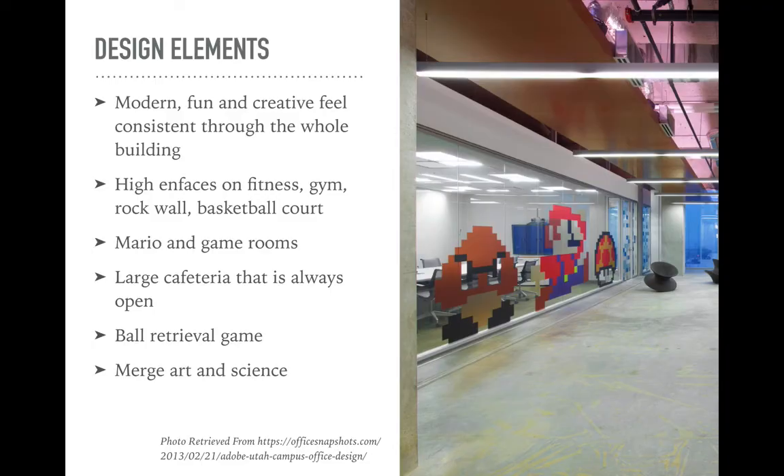Going forward, some of the main design elements you're going to find around an Adobe office. The big thing they go for is just creating a modern, fun, and creative feel consistent through the whole building. They have a high emphasis on fitness — their Utah campus has a gym, a full rock wall, a basketball court, cycling things — a real high emphasis on making sure everybody's well-being is good. One really cool thing about the Utah office is they actually have a Mario room, a Super Mario-themed room where they hold tournaments. They also have other game rooms such as a ping-pong table and air hockey.